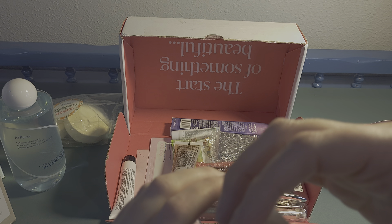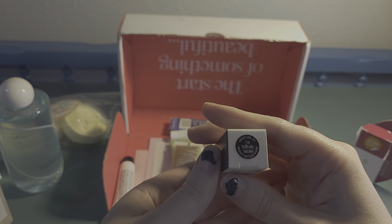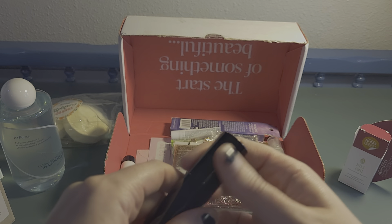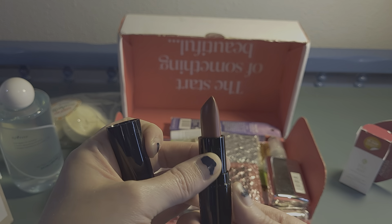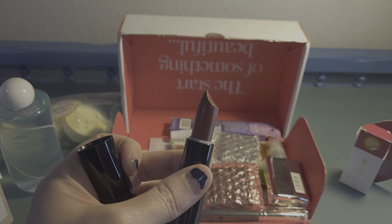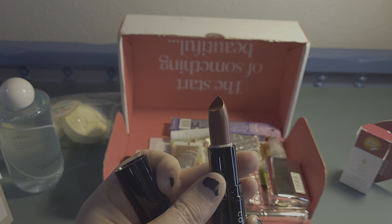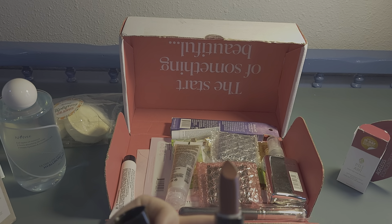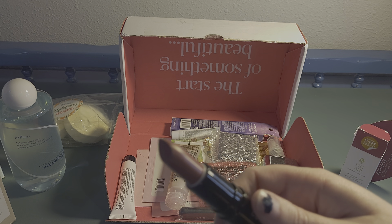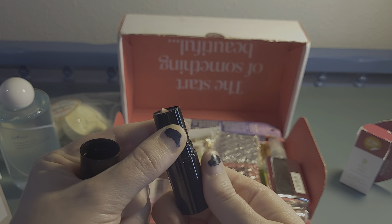Ooh, a Contex matte lipstick! The color is 116 Tears Are Falling. I've really been enjoying experimenting with colors lately — I don't like the same old look. I'm still learning what looks good on me. This color looks more brown on camera but it's more of a rosy mauve. I'm excited to try that.